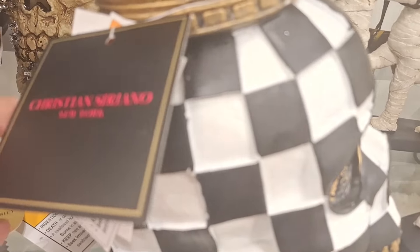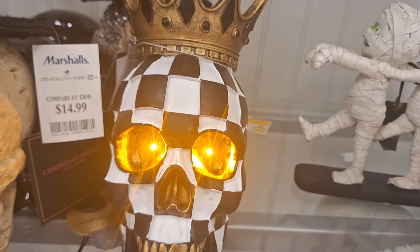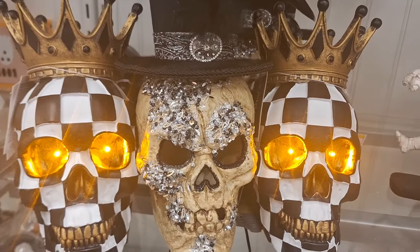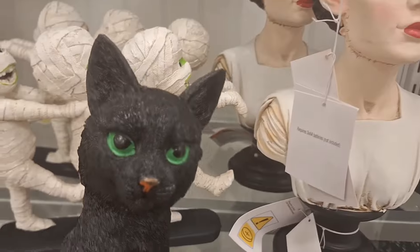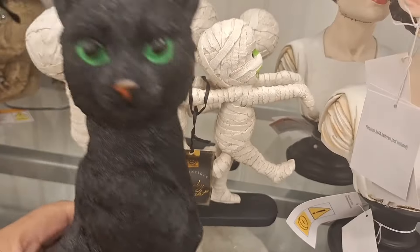So then here we are at a different Home Goods. This is a Christian Siriano piece, $12.99 — not too shabby. I really love it; it kind of resembles the McKenzie Childs kind of look. I almost want to say I could kick myself for not getting one of those. And look at the cat — $12.99.